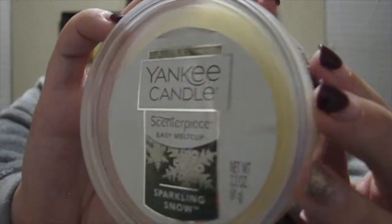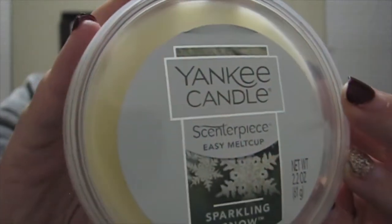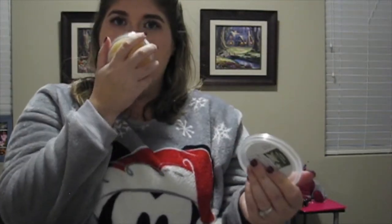Next I have the Sparkling Snow centerpiece wax cup. It smells like a guy's cologne mixed with something frosty. I like it — it smells really good, though it is a little strong. I haven't tried it melted yet so we'll see how strong the smell is throughout the room, but so far I really like it.